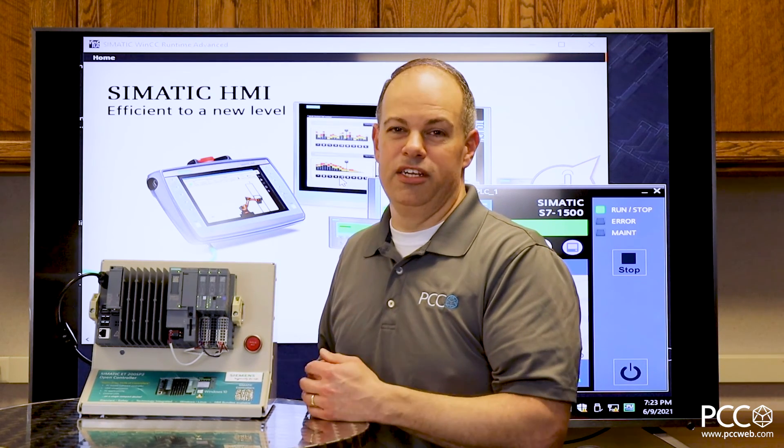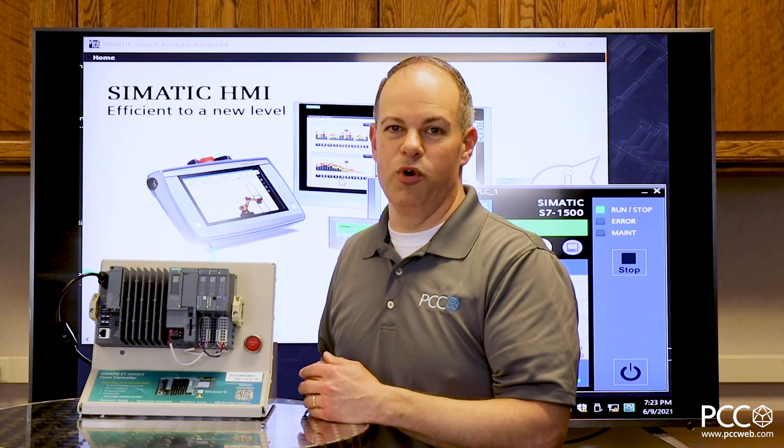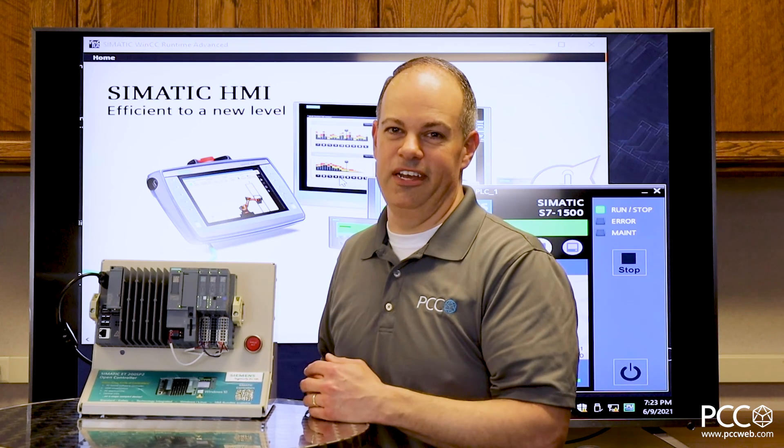So that's about it. If you've got any questions, please give me a ring. I'd be happy to go over the Siemens software controller solution in more detail with you. We'll talk to you later — thanks.